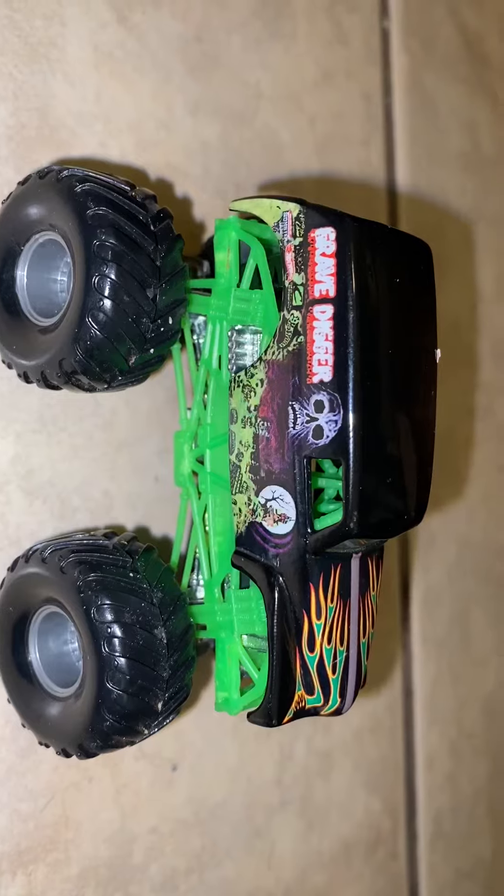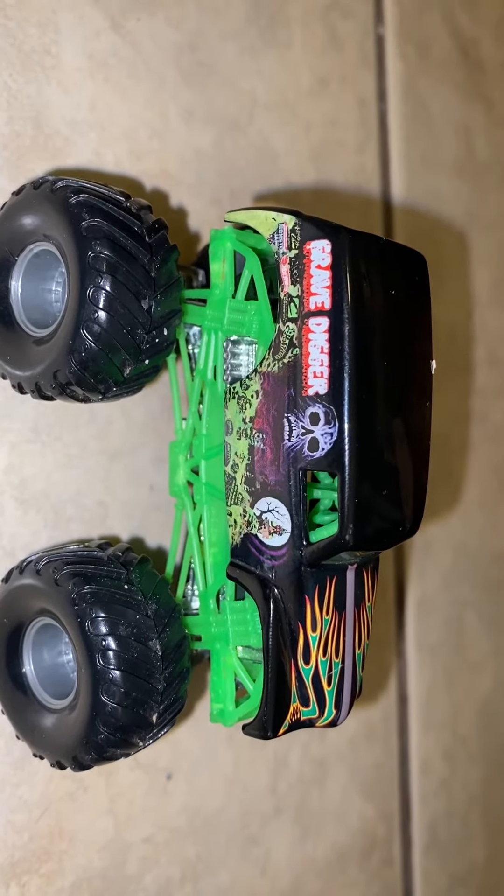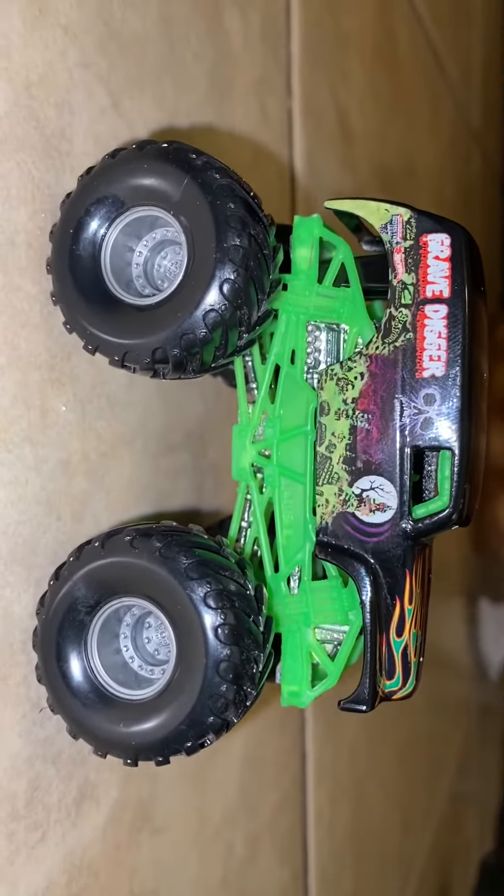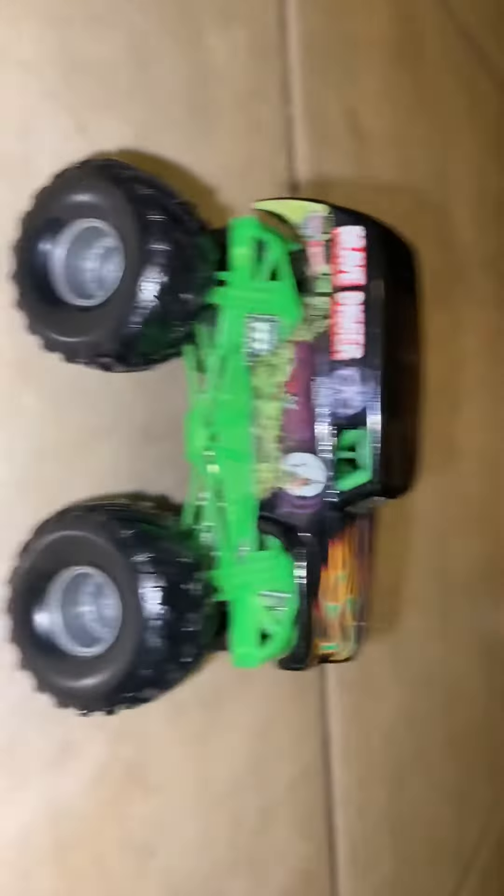I'm very happy that I own this truck. I love this truck. What I like about it is that the wheels are very good — look at this, those little wheels are like brand new. And yeah, this is real, folks. I'm very happy.